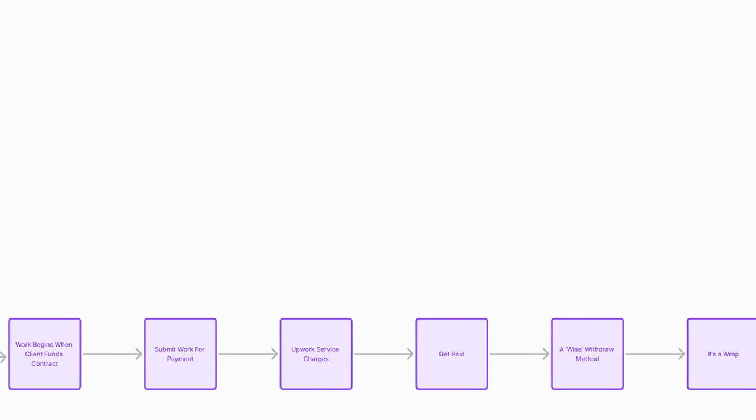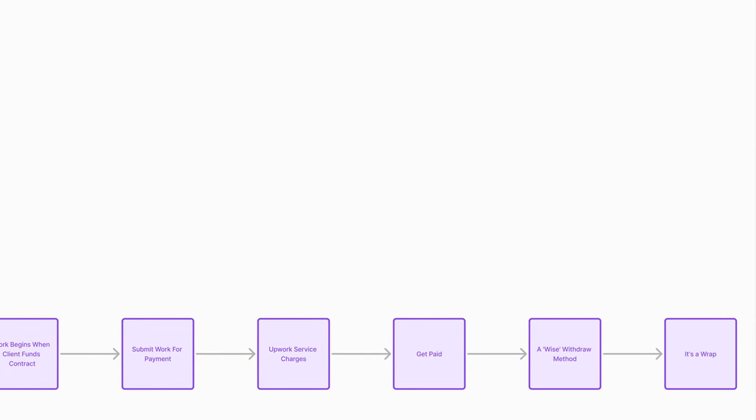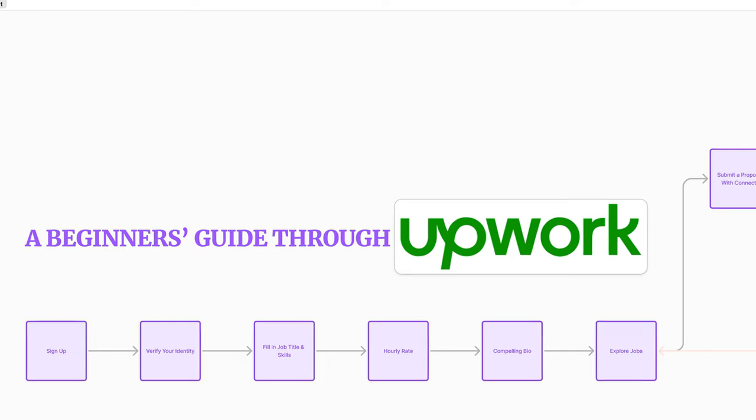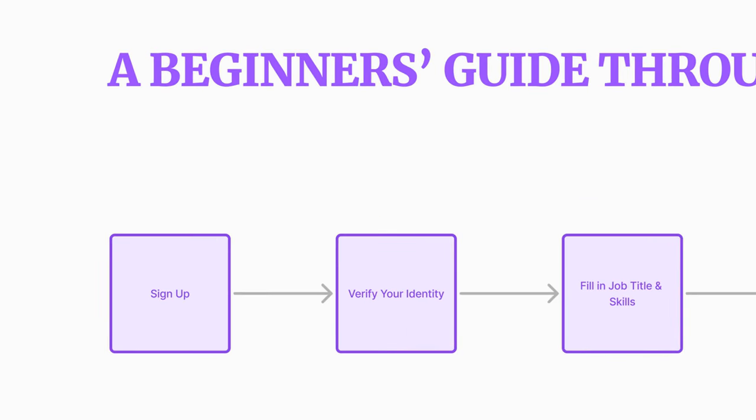Understanding these basics will keep you from wasting time, money, and damaging your reputation on this wonderful platform. So let's dive in. First things first: signing up for Upwork.